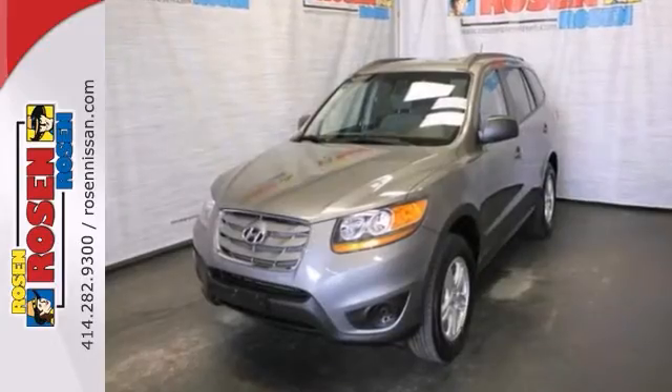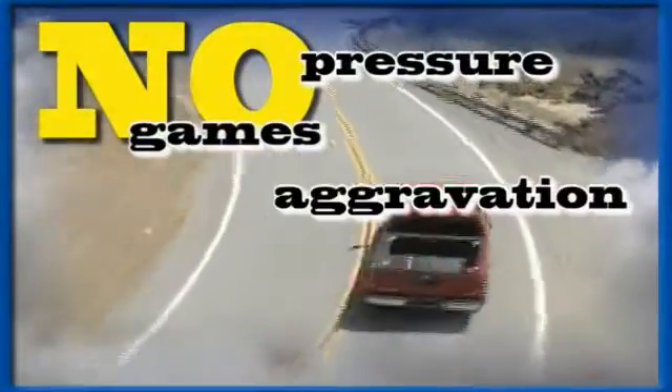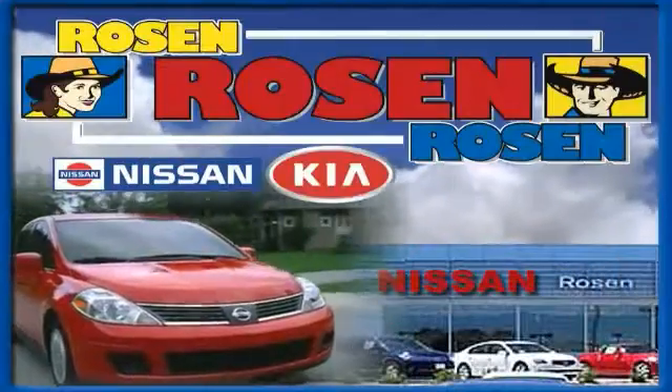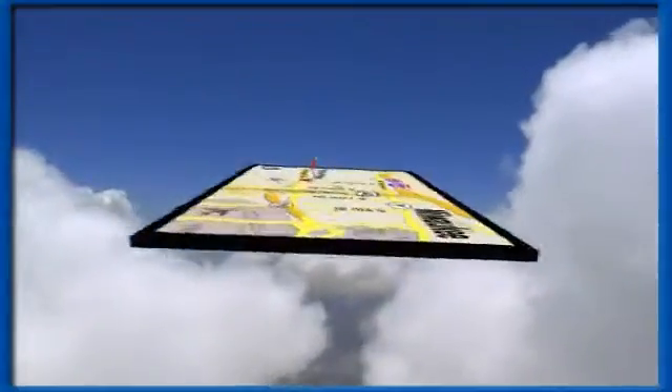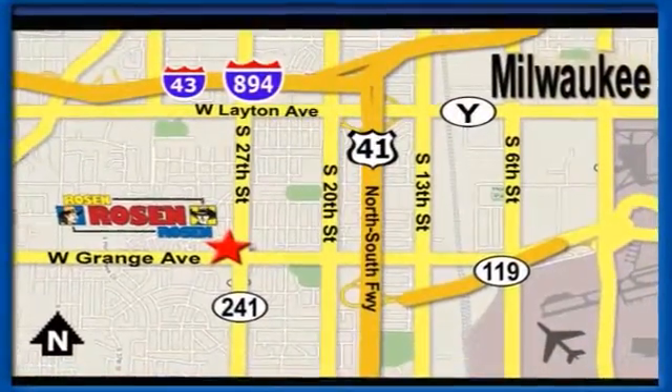Come take it for a test drive today. No pressure, no games, no aggravation. That's Rosen Nissan Kia. We're conveniently located just west of Mitchell International Airport at 5505 South 27th Street.